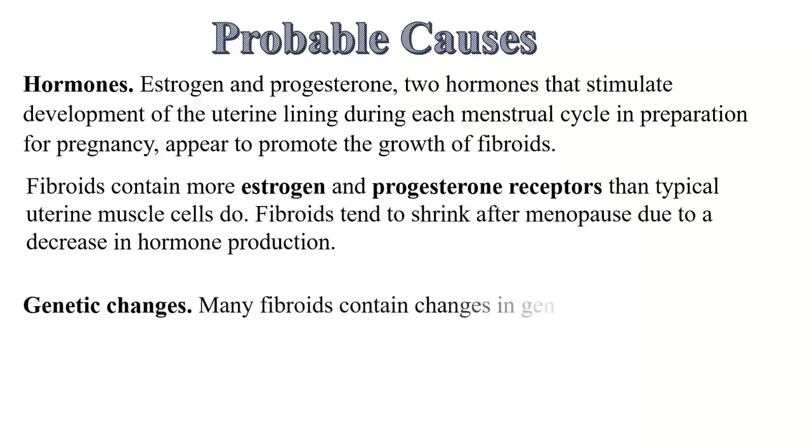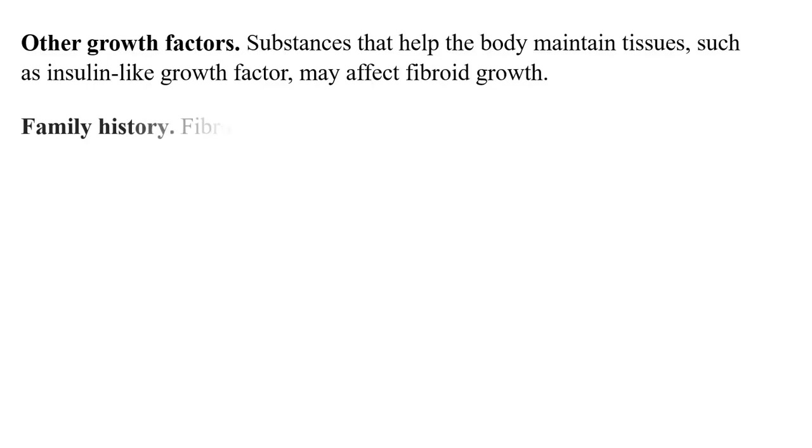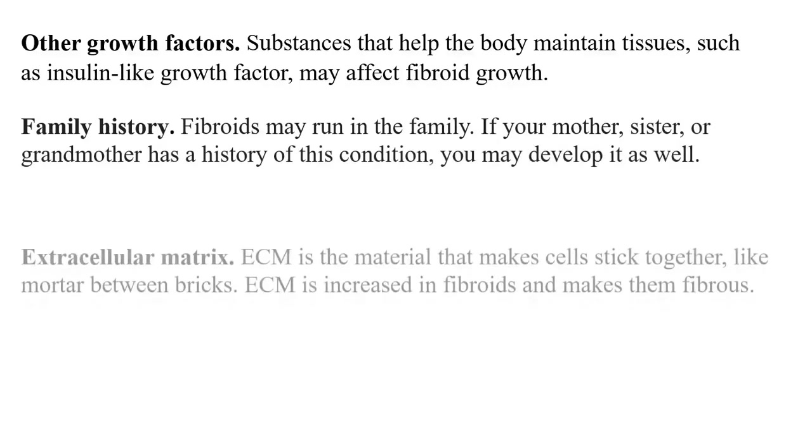There are also some genetic changes. Many fibroids contain changes in genes that differ from those in typical uterine muscle cells. Other growth factors may also influence the growth of fibroids. Substances that help the body maintain tissues, such as insulin-like growth factor, may affect fibroid growth. Family history: fibroids may also run in the family. If your mother, sister or grandmother has a history of this condition, you may develop it as well.